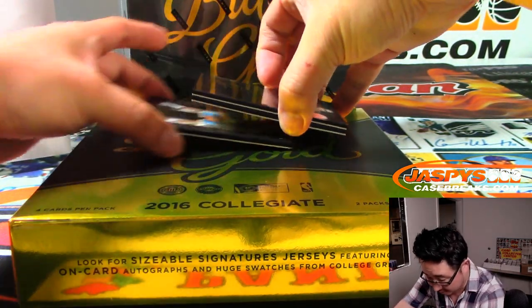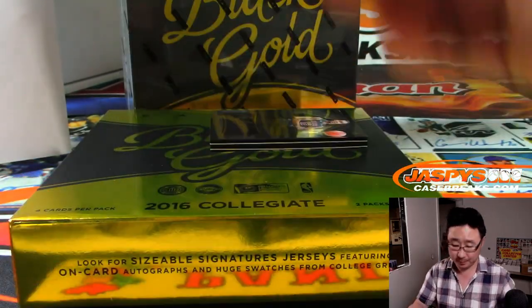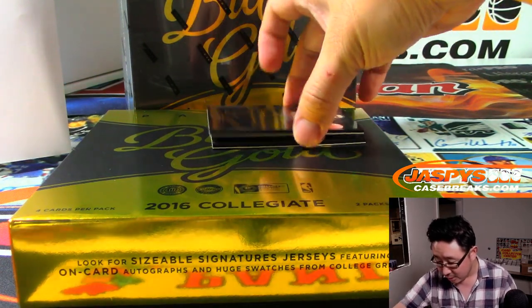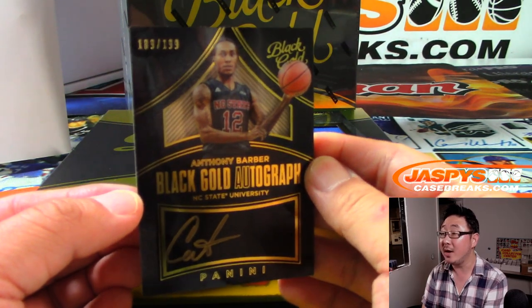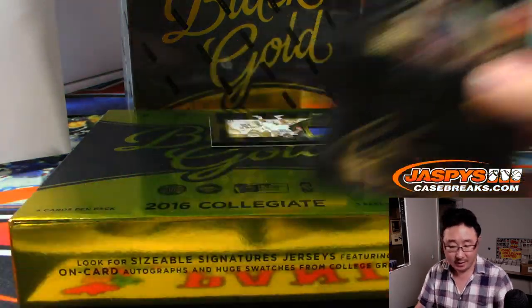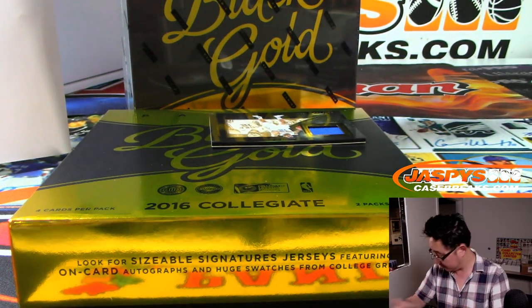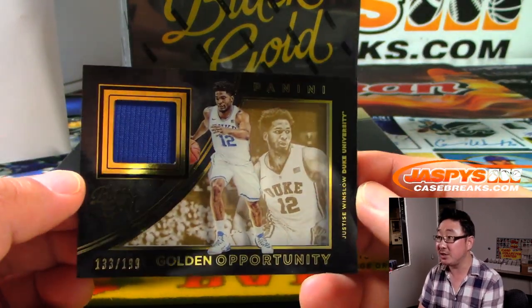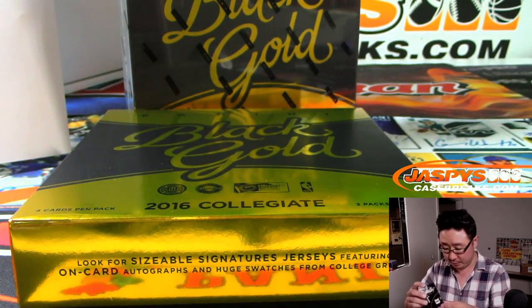That bottom card's a base card. 52 out of 99, Westbrook — going to Chad B. He's going to be reunited with James Harden this year. Black Gold Autograph, Anthony Barber, number 189 out of 199 — that'll be for Chris Maxwell and number 9. The jersey is Justice Winslow, 133 out of 199 — that's for Adam and number 3, the Justice Winslow Relic.